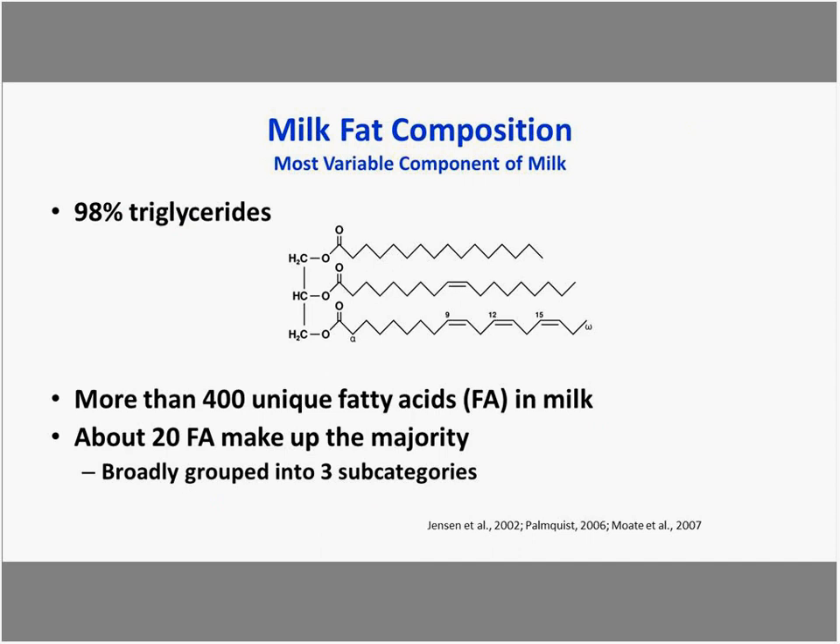Milk is composed of about 98% triglycerides. Triglycerides have a glycerol backbone with three fatty acids attached. There are about 400 unique fatty acids in milk; however, only about 20 make up the majority. We can group fatty acids into three subcategories based on their source.